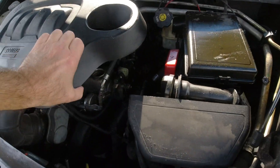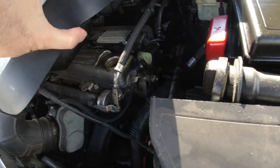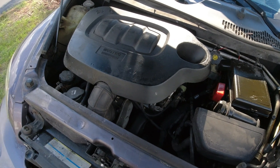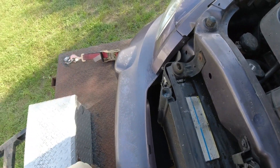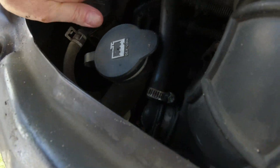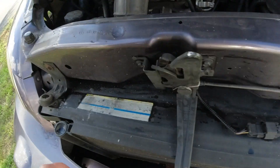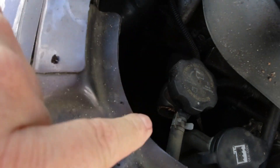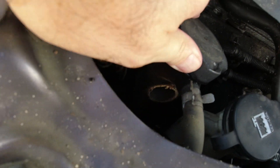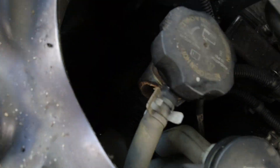The hood actually still opens. You can see all the oil — it was laying on this side and the oil cap broke off or popped off, so the oil was just spraying that way. The radiator hose is off too. The radiator — what the heck? Something broke and I don't know where it's supposed to go.